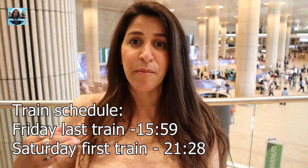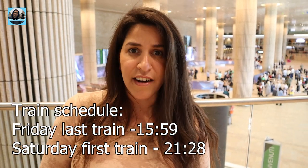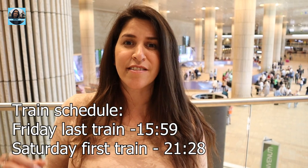Remember: on Friday evening and Saturday morning until dark, there is no public transportation in Israel.